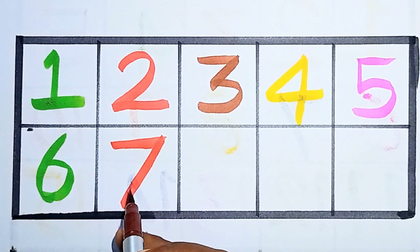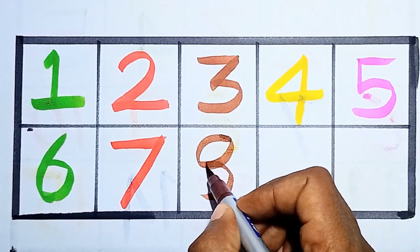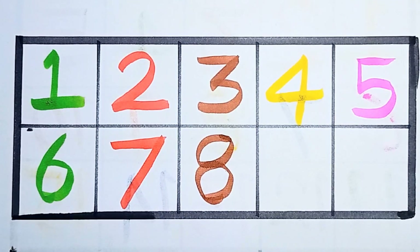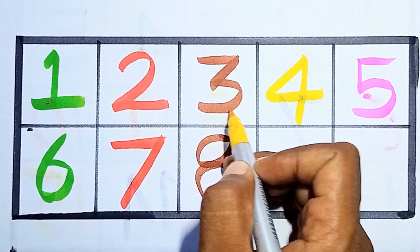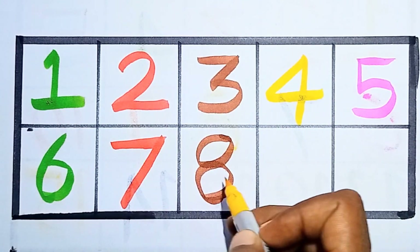Next, eight — counting number eight, this is number eight. One, two, three, four, five, six, seven, eight.